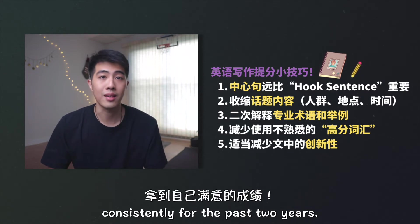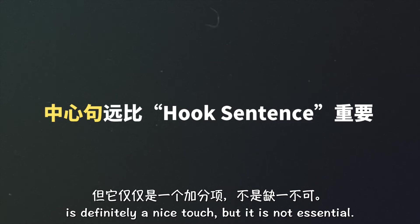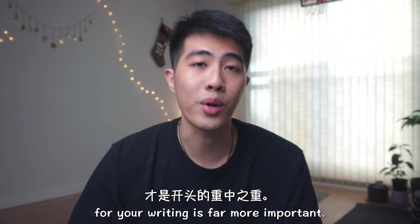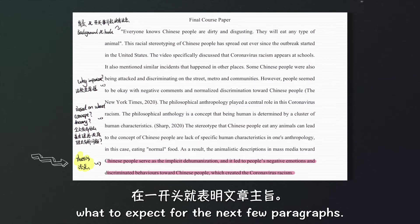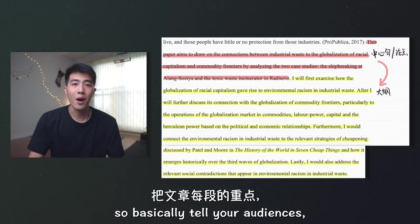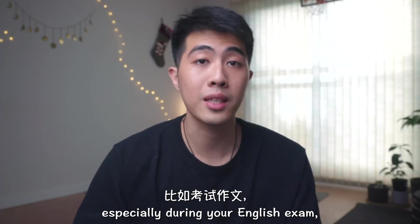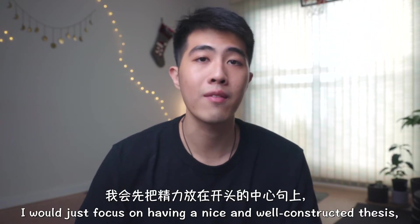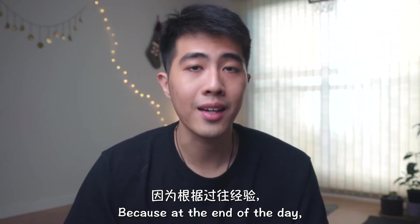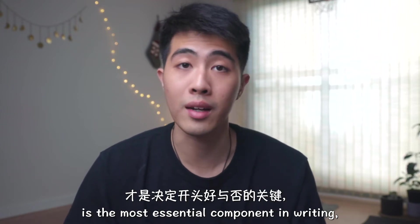and essays consistently for the past two years. Having a hook sentence at the beginning of your writing is definitely a nice touch, but it is not essential. Having a thoughtful, well-constructed thesis for your writing is far more important. Just tell your audience what to expect for the next few paragraphs. If you want, you can also provide a mini outline for your essays — basically tell your audience what would be your specific steps of supporting your thesis. But if you have limited time and words, especially during your English exams, I would just focus on having a nice, well-constructed thesis rather than a hook sentence. Because at the end of the day, having a clear, constructive explanation of your idea is the most essential component in writing, especially in academia.